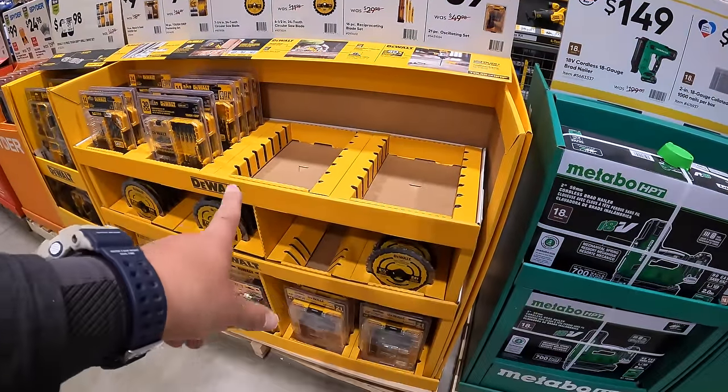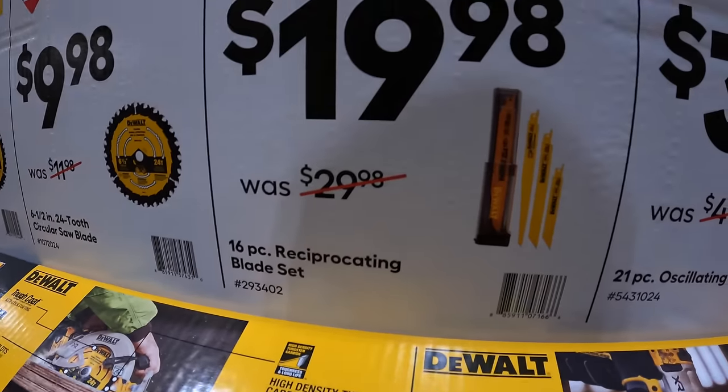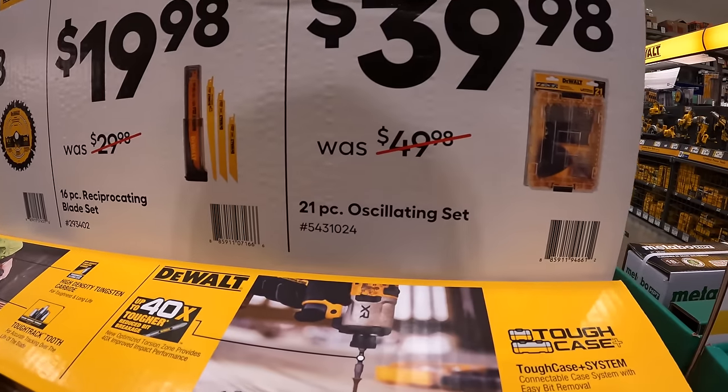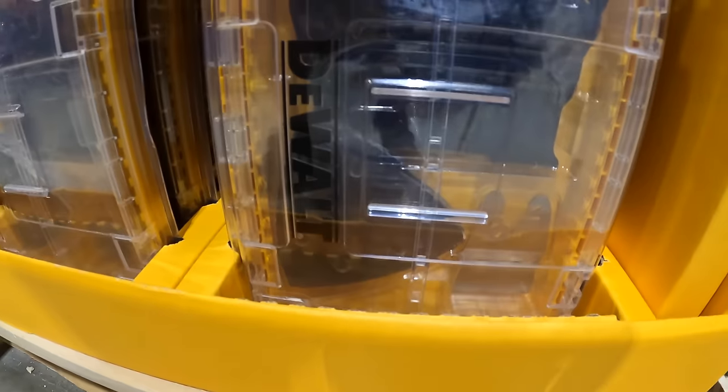$9.98 for their 7-and-a-quarter-inch with 24 teeth circular saw blade, or their 6.5-inch circular saw blade with 24 teeth. And $19.98 for their 16-piece reciprocating saw blade set with a hard case. Then they also have for $39.98 their 21-piece oscillating set, which does come in a hard case with universal fitment.